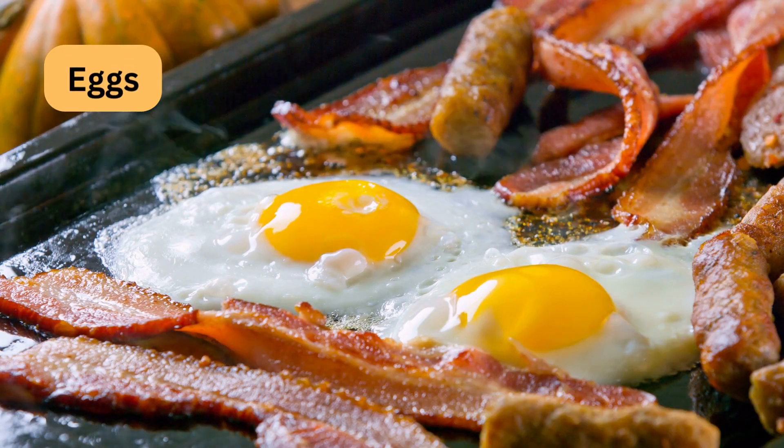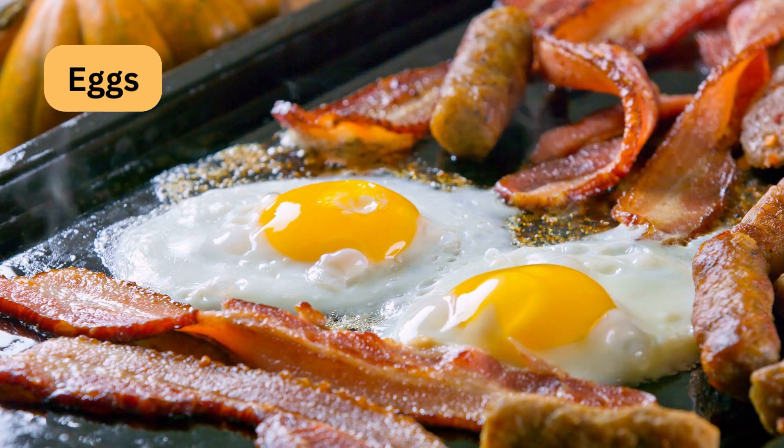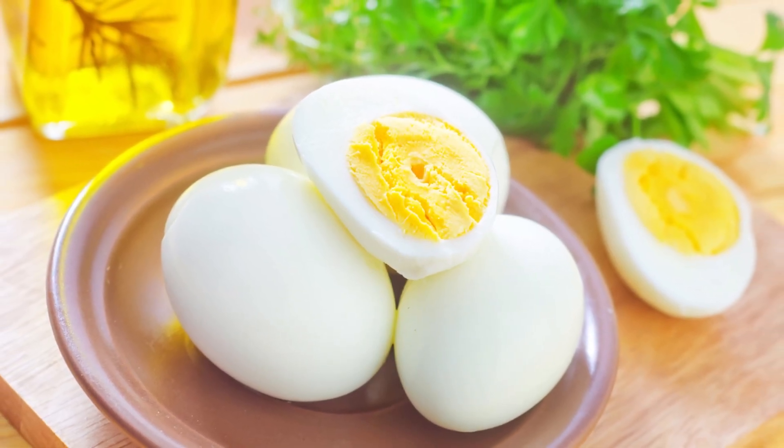Eggs provide high-quality protein and healthy fats. Enjoy them boiled, scrambled, or as omelets with veggies.